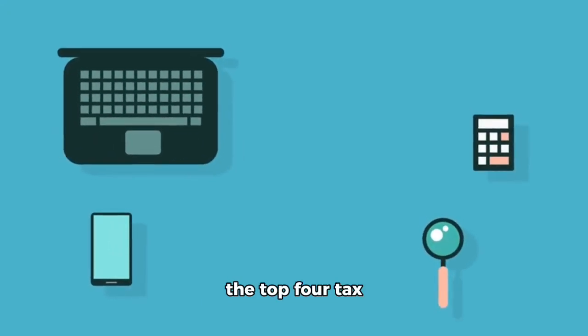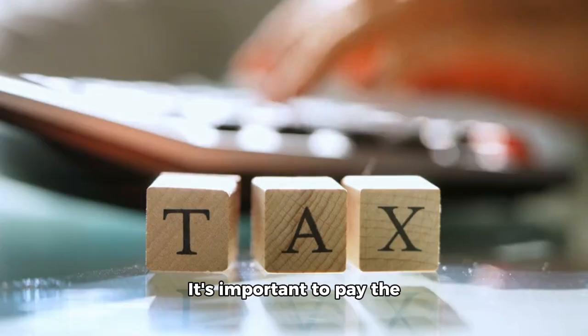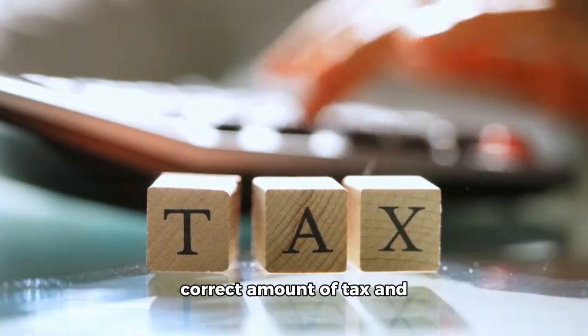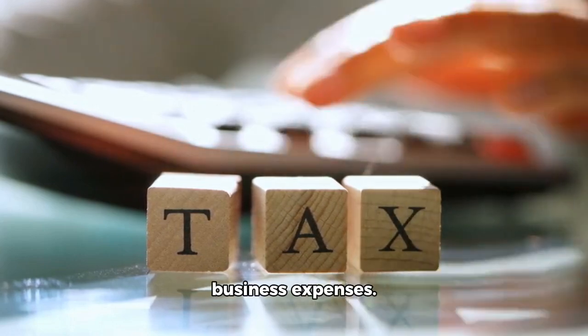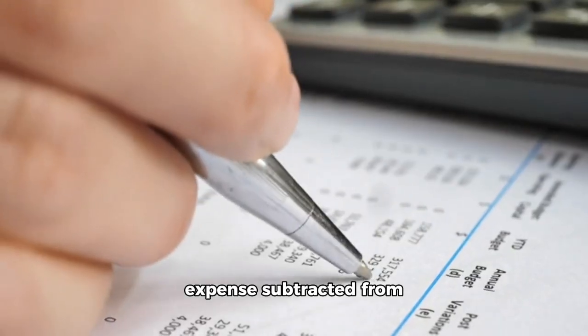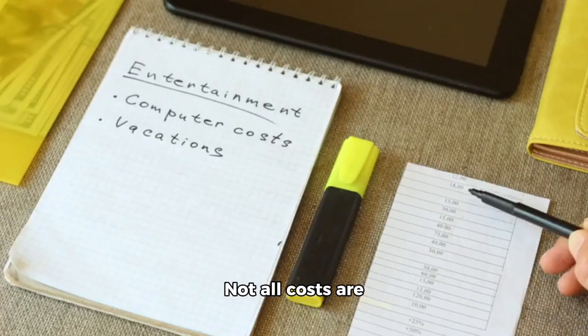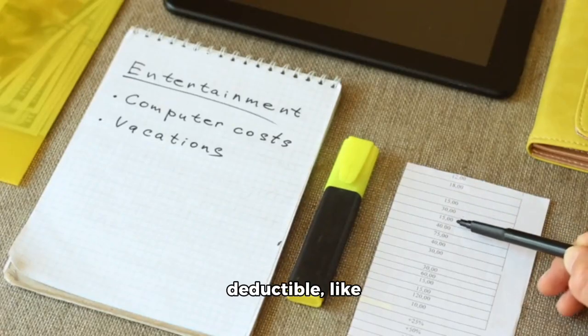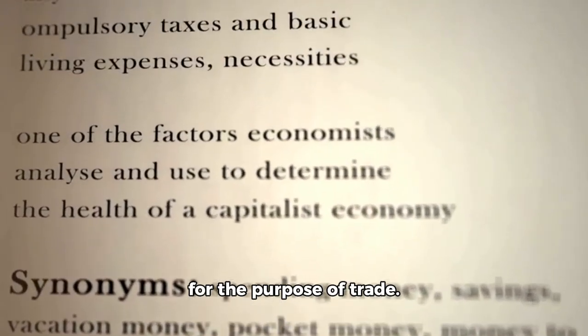In this video, I'll share the top four tax deductions for your business to lower your tax bill. It's important to pay the correct amount of tax and not pay taxes on legitimate business expenses. A tax deduction is an expense subtracted from revenue to determine taxable profit. Not all costs are deductible, like client entertainment. Deductible expenses are solely for the purpose of trade.